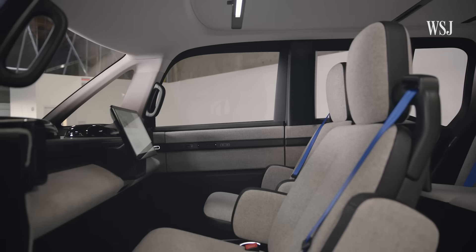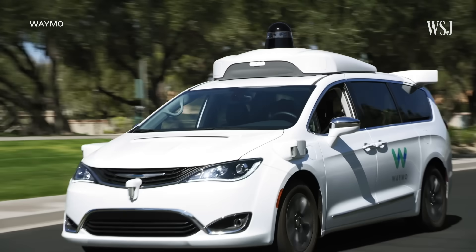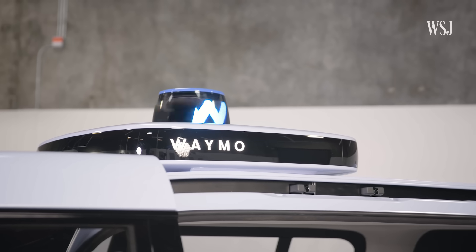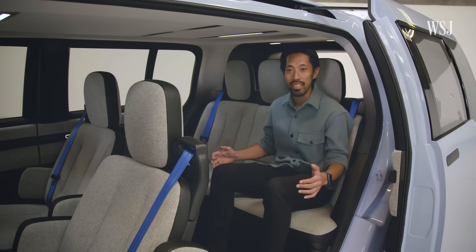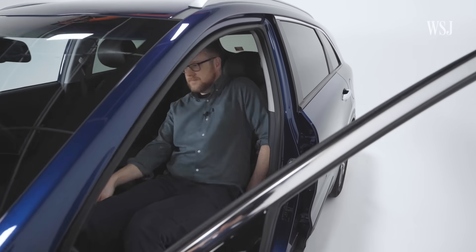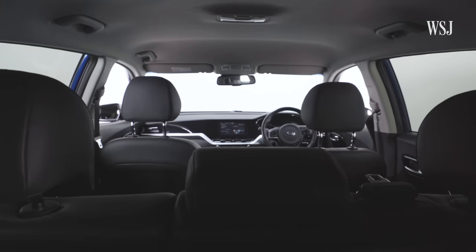Waymo's next-generation robo-taxi represents a different approach: while some car companies have an existing design they're trying to make autonomous, Waymo is working with Chinese automaker Geely to figure out what its vehicle should look like from scratch. It's Toshi's job to think about how people will use autonomous vehicles in the future. How would you provide comfort, and what activities might people engage in? Entertainment is clearly one, and sleeping is obviously another. Are you going to recline? Are you trying to face someone else, and what is the interior setup that enables it?